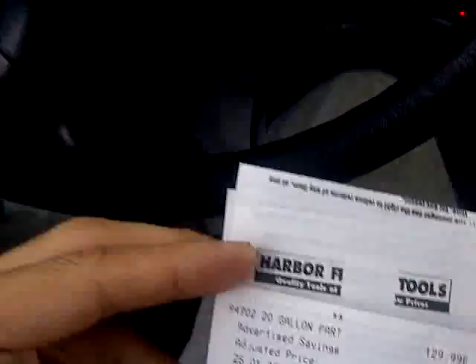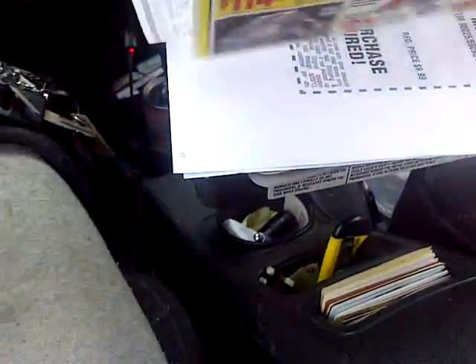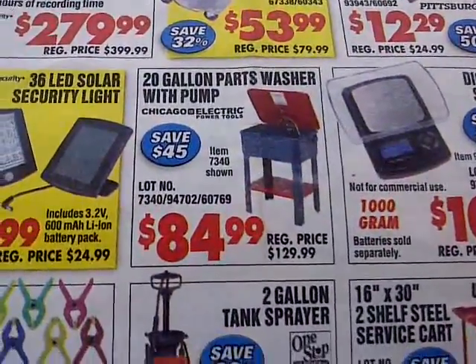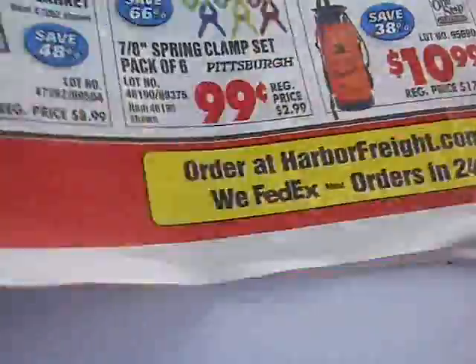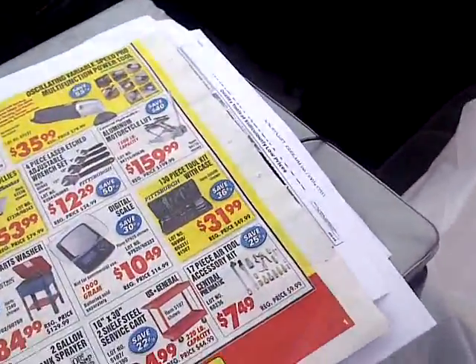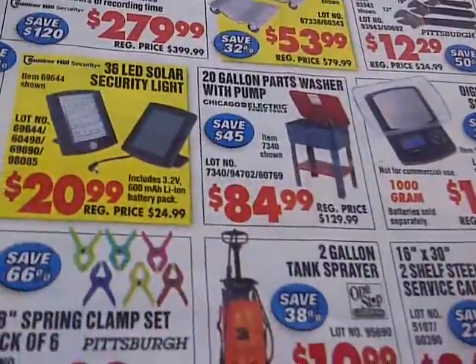Usually this parts washer right here is usually $99. Let's see if I can find it in here. But that's the liquidation sale.